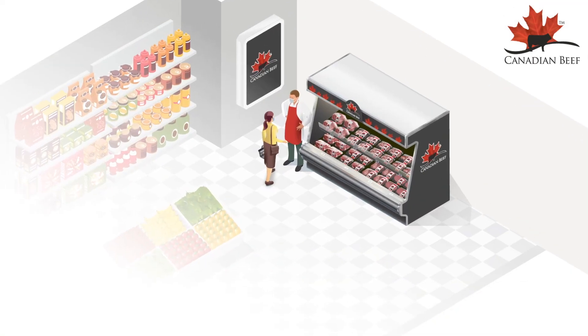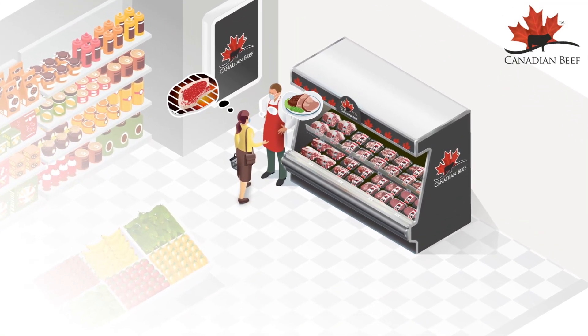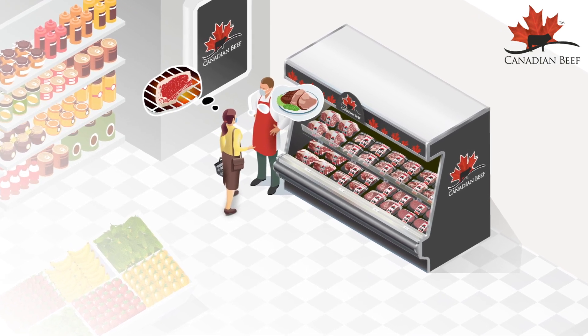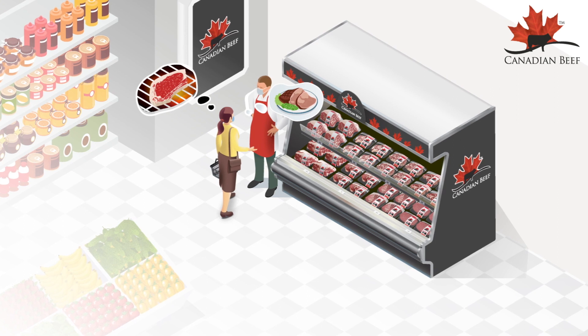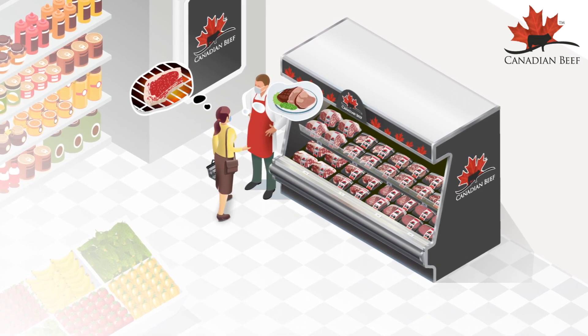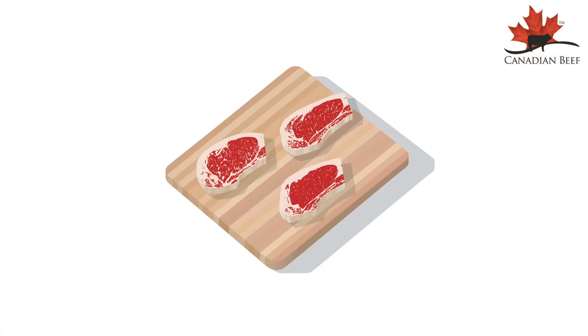There's nothing more delicious than a perfectly cooked steak or roast. A beautiful piece of beef enjoyed on your backyard barbecue in the summer, or slowly roasting on those cold winter nights. But how do you know what you're choosing in the grocery store? Let's introduce you to Canada's beef grading system.